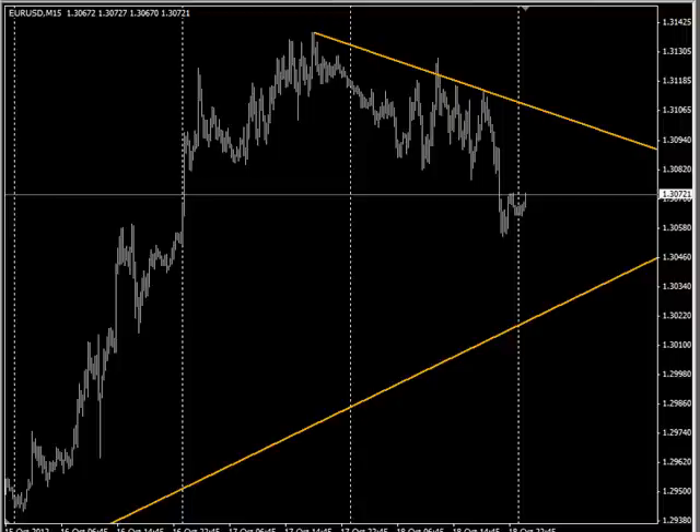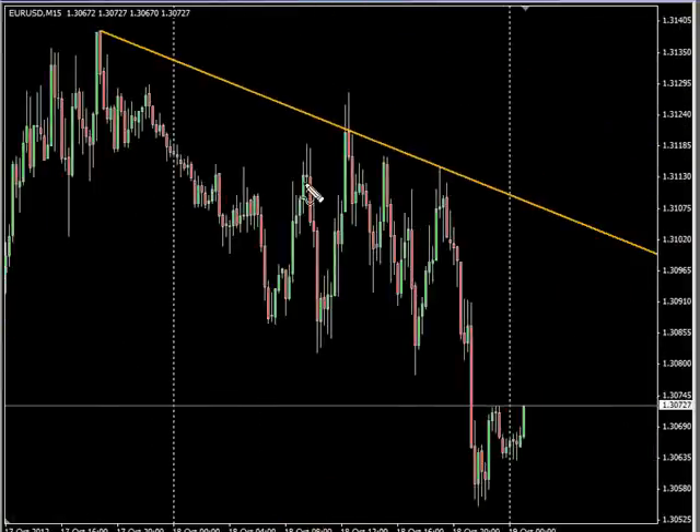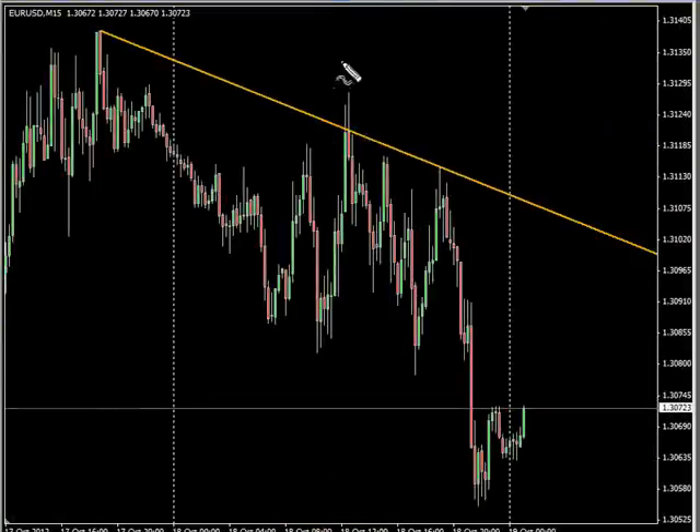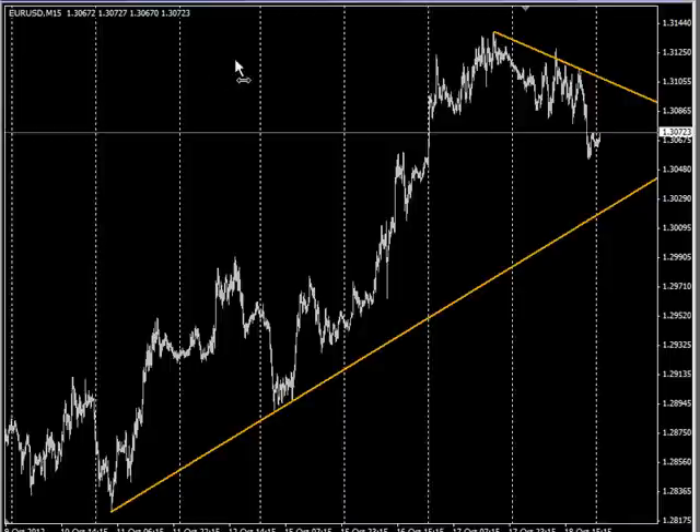Hello, welcome to the Daily Forex Report for October 18th. What am I looking for during this next session to make some money? In the EUR/USD pair, this pair has two trend lines. The spikes here are above our trend line, but they did both close there, so we are looking for this to hold. If it breaks above that, we will look to buy and go long. If it breaks below the lower one, we will look to go short.